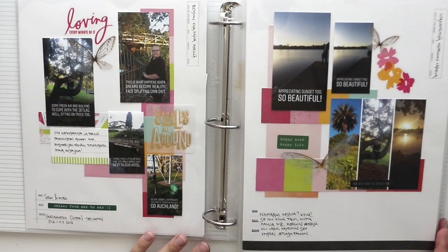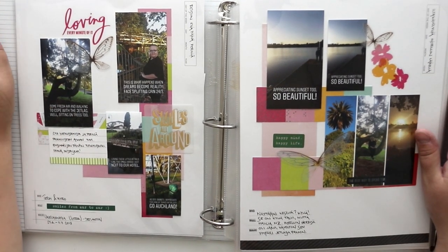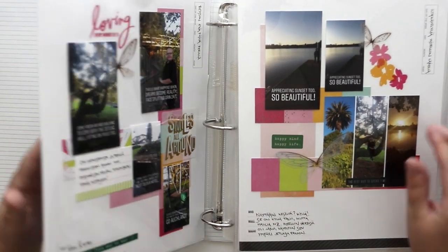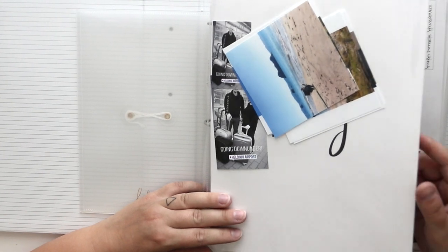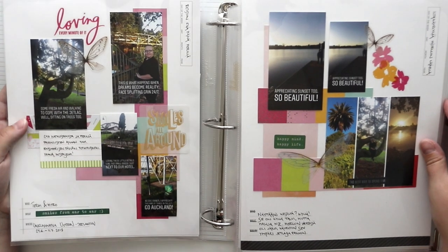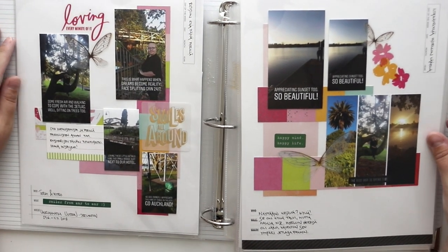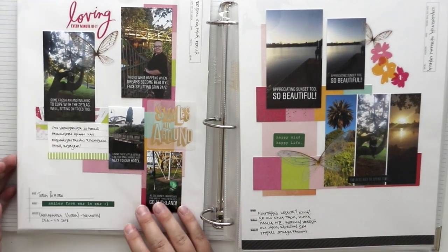I'm sorry about this quite bad angle. I have this tripod here and this album is so big that it doesn't fit. But I want to go through my album — my New Zealand album made with Storyline from Hadeswap — and I really love it, so that's why I want to show it.